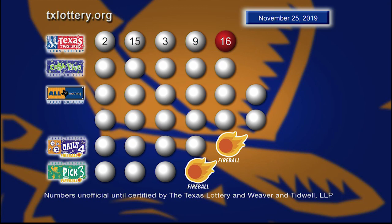Once again, those winning Texas Two-Step numbers are 2, 15, 3, 9, and a bonus bowl of 16.